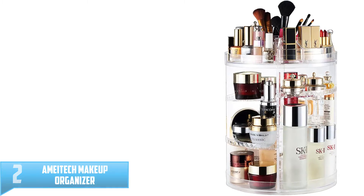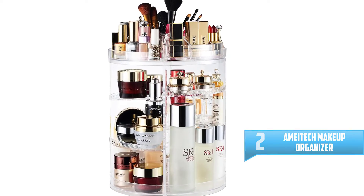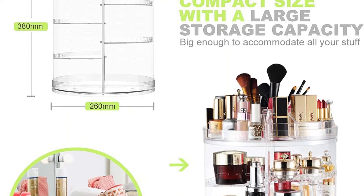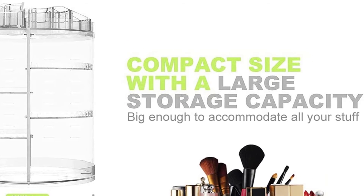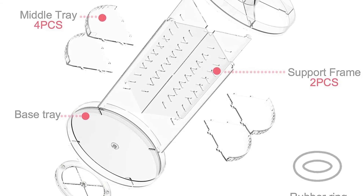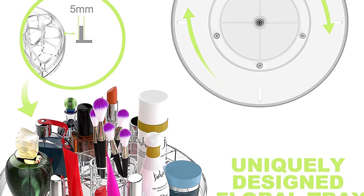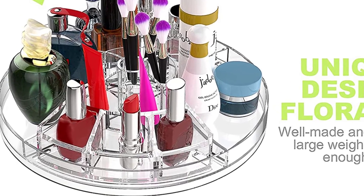Number 2: Ameitech Makeup Organizer. With 8 different layers, you can store your entire cosmetic collection in this rotating makeup organizer. It is adjustable, allowing you to keep a significant number of cosmetics. It is easy to install, and the large capacity organizer can help you store cosmetics, skincare products, and makeup brushes along with other accessories. It occupies very little space on the countertop, so you can install it in a small area quickly. It comes with a user manual for quick setup. The PS material is not only sturdy but also waterproof, and its durable construction is one of the main reasons it is on our list.